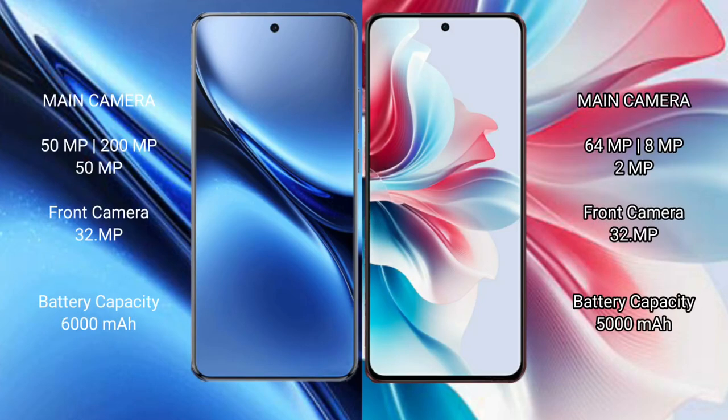Vivo X200 Pro features a triple rear camera setup of 200MP, 50MP, and 50MP, with a 32MP front camera. Oppo F25 Pro features a triple rear camera setup of 64MP, 8MP, and 2MP. Vivo X200 Pro has a 5000mAh battery with 90W fast charging support, while Oppo F25 Pro has a 5000mAh battery with 67W fast charging support.